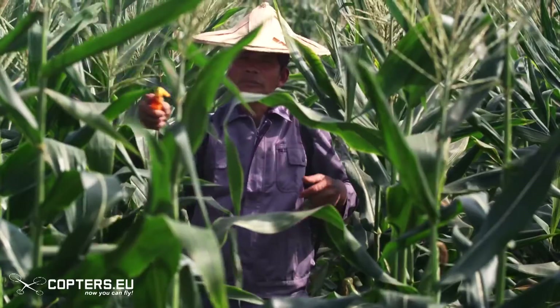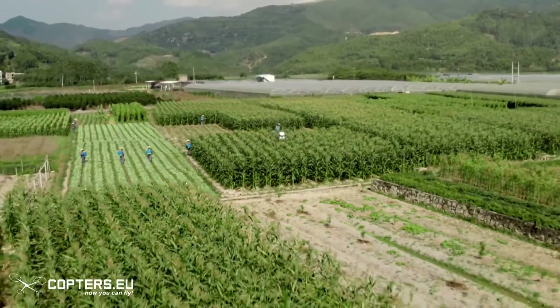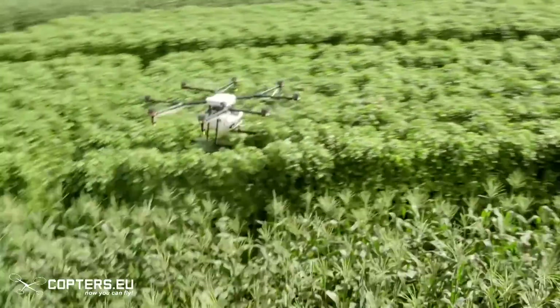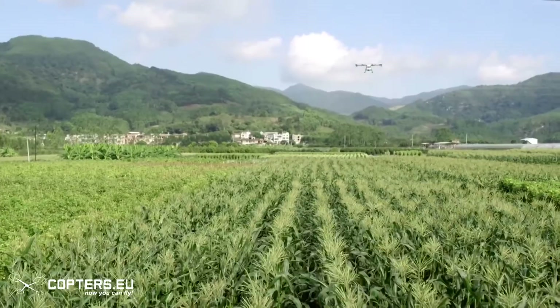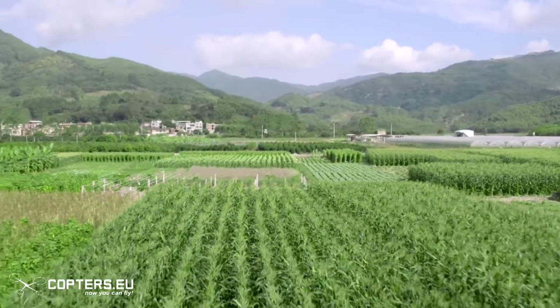Using the Agras MG1, modern farms can spray faster, more accurately, and more efficiently, bringing the DJI-powered aerial revolution to agriculture. With the Agras MG1, we are building the world of tomorrow.